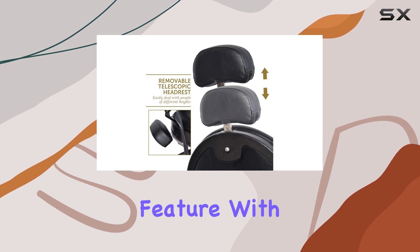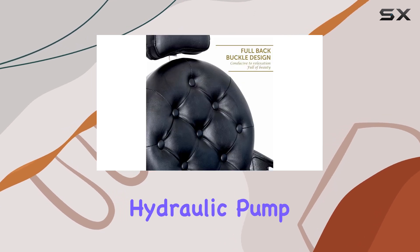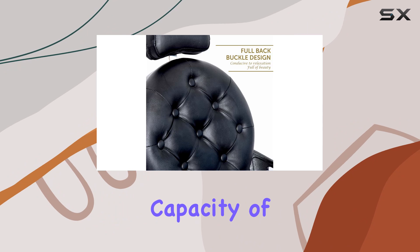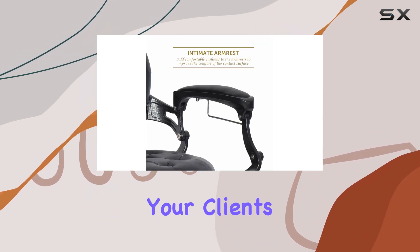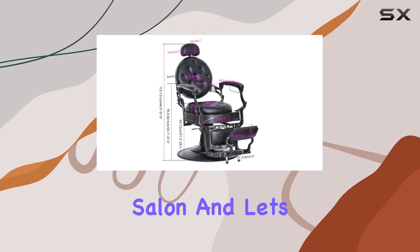Durability is another key feature. With a heavy-duty spray frame, hydraulic pump, and a weight capacity of up to 600 pounds, this chair not only ensures stability for your clients but also promises reliable, long-term use for your salon.